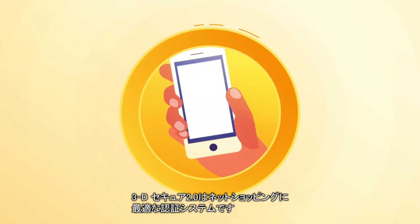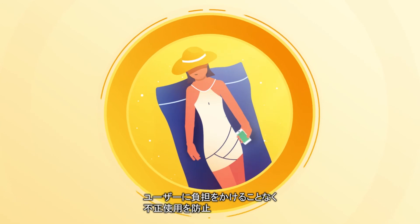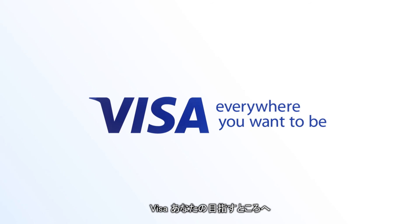3D Secure 2.0 is your authentication solution for e-commerce with stronger fraud protection and improved consumer experience. Visa — everywhere you want to be.